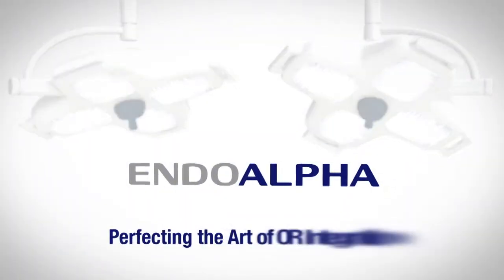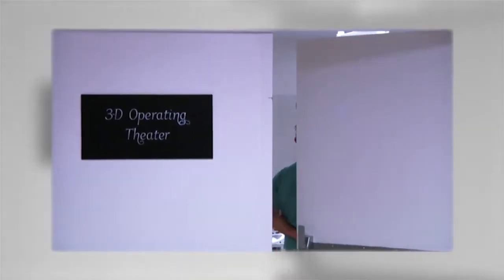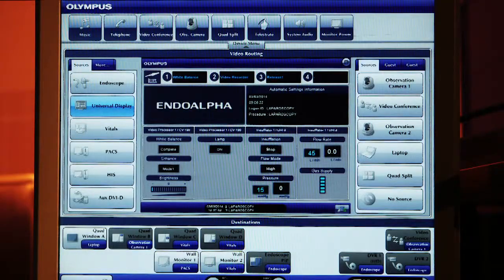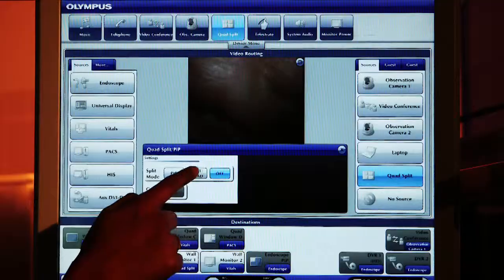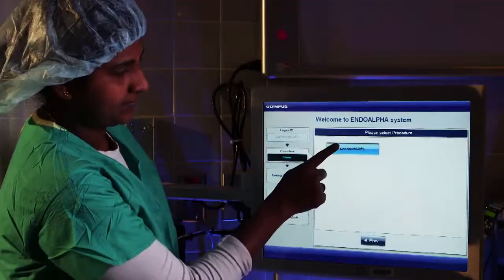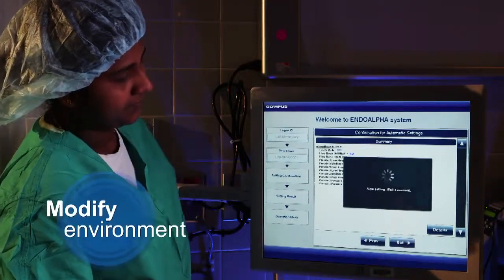Introducing Innovations with EndoAlpha from Olympus. With EndoAlpha, all aspects of your OR — from video to light sources, equipment and room environment — are controlled from an intuitive touch screen. Clinical staff, both in and out of the surgical field, can access information, monitor progress, or modify the environment.